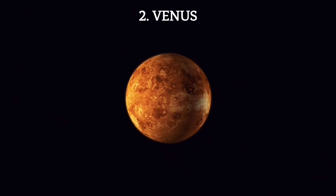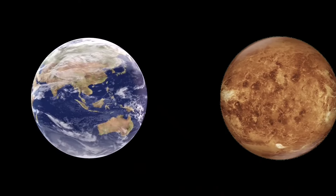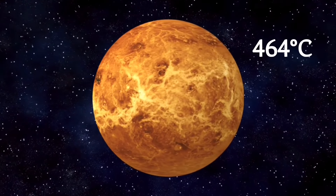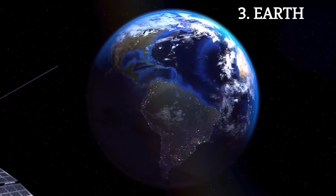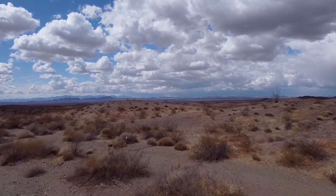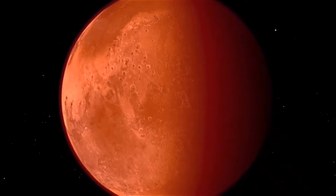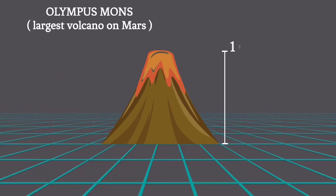The second closest planet to the sun is Venus, known as Earth's sister planet due to its similar size and composition. It is the hottest planet in the solar system, with a scorching surface temperature of about 464 degrees Celsius. The third planet, Earth, is the only planet with liquid water on its surface and the only known celestial body to harbor life. The fourth and last terrestrial planet is Mars, often referred to as the red planet due to its rusty appearance. Olympus Mons, the largest volcano on Mars, stands about 13.6 miles high.